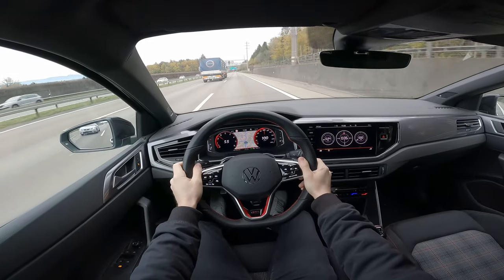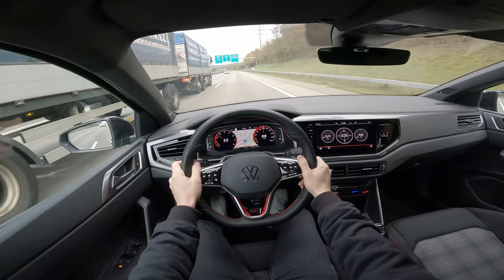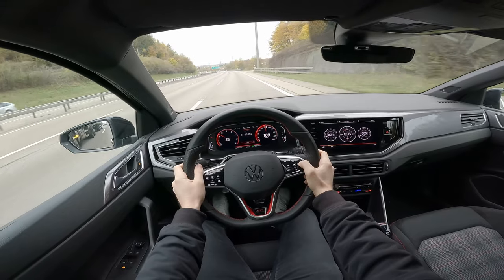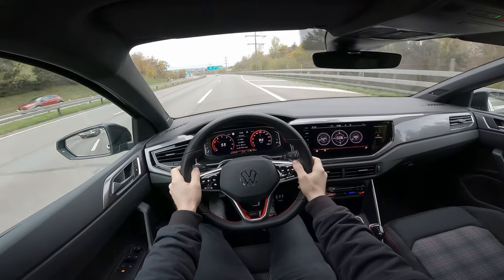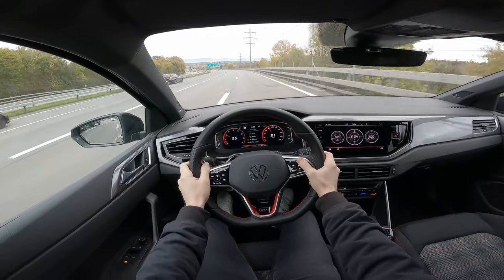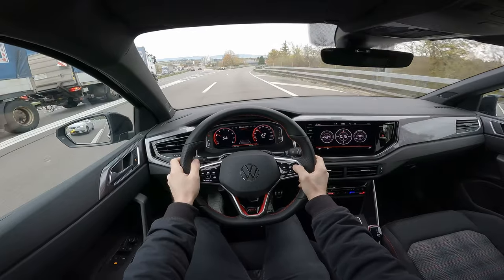The estimated consumption is 5.6 liters per 100 km, though it depends on how you drive and the temperature. Right now the car is just rolling so consumption is close to none. At 100 km/h you hear a little noise from outside. Current consumption is showing 9.5 liters, then 9.3 liters — driven mostly in Sport mode.